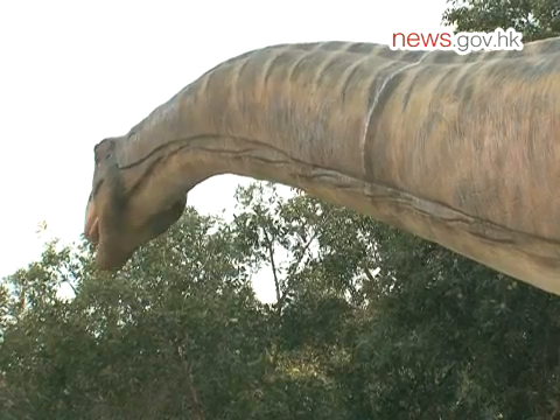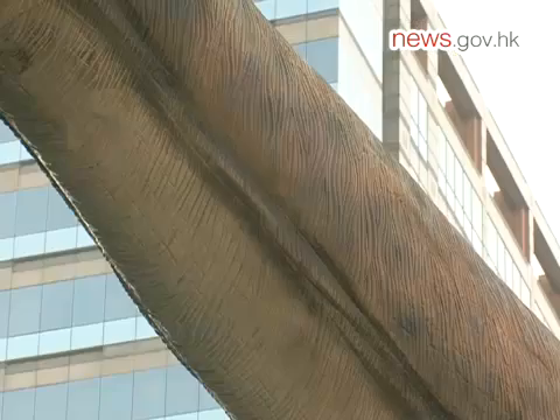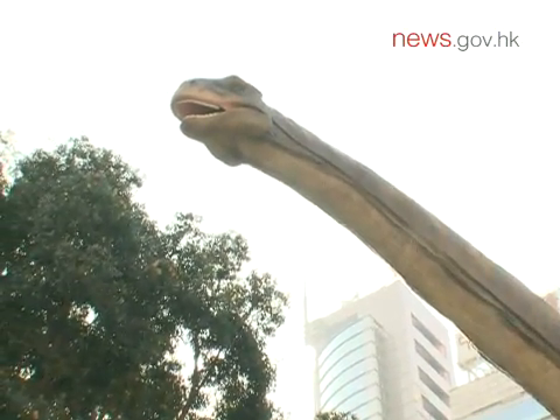Fossils of this species, the Dacia Titan bingling, have recently been discovered in Genshu province. The giant reptile could weigh up to 50 tons, and its neck is more than 12 meters long.